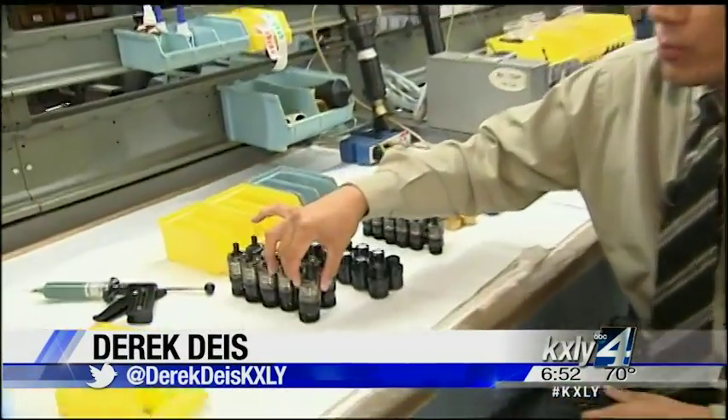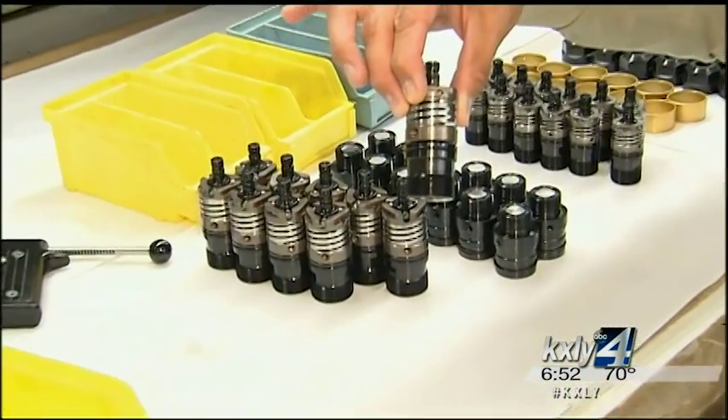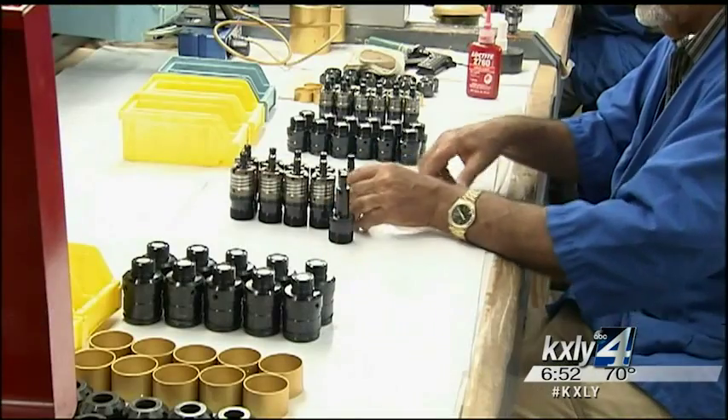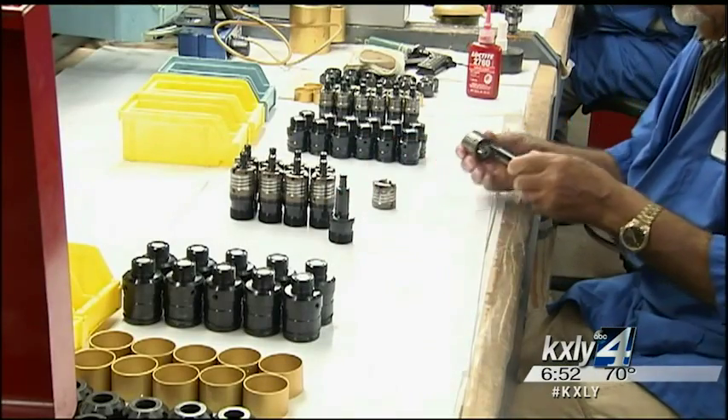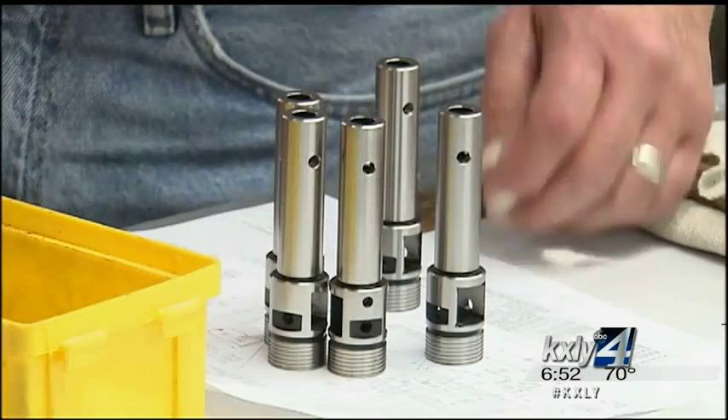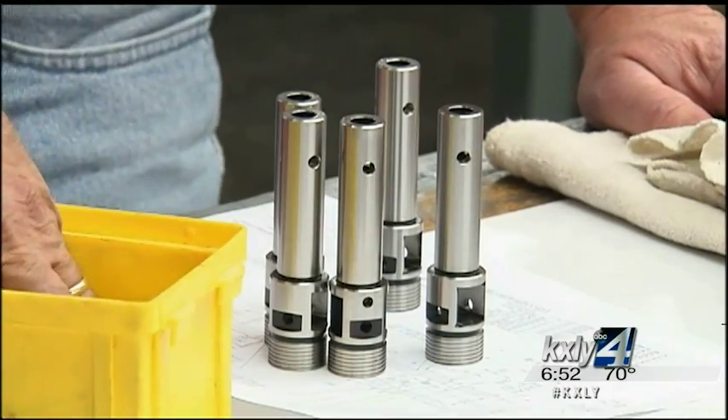Any company that needs tapped holes, primarily in metalworking, can use Tapmatic's products, but they are most popular in the automotive industry. Automotive component parts often have a lot of tapped holes — cylinder heads, engine blocks — you can imagine there's a lot of threaded holes in those types of components.